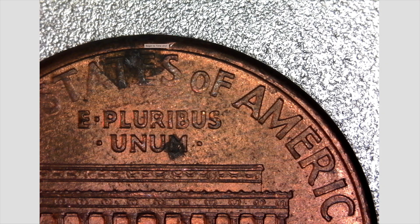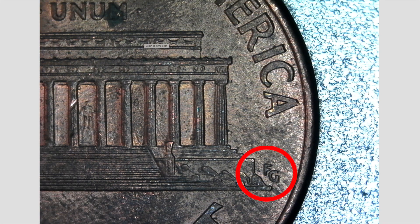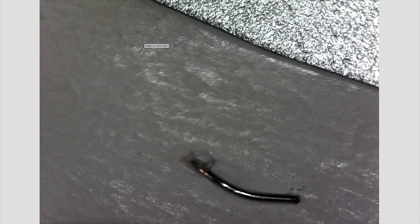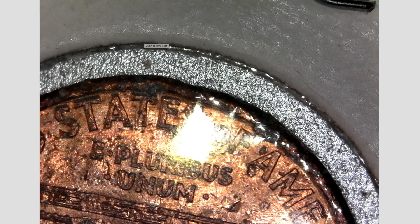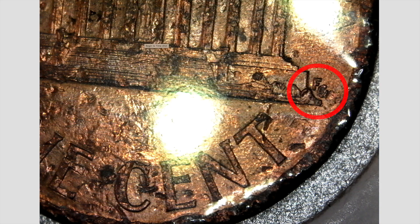Here is a 1998 Philadelphia cent that does not have the white AM variety — one I had here at the house. You can see there's very little space between the A and the M in 'AMERICA' right here. The other thing you're looking for is the FG — the designer's initials — being close to the memorial building. That is a regular specimen. Here is the one that Is That So Mike gave us, and you can see the wide distance between the bottom of the A and the M.